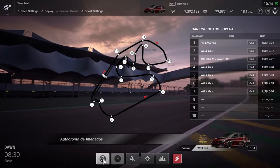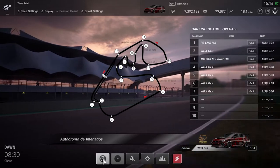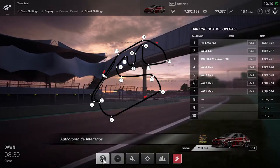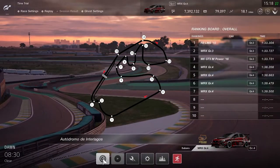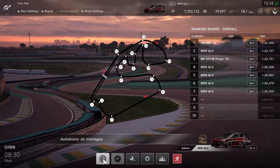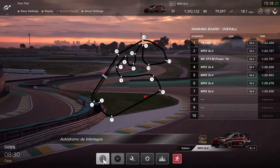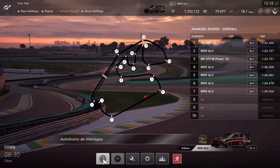The first section of corners is called the Senna S — you're looking at the footage of it right now, this is the entrance into the Senna S. The Senna S is a descending S-curve where entry is key, culminating in a long left-hander called the Sun Curve.